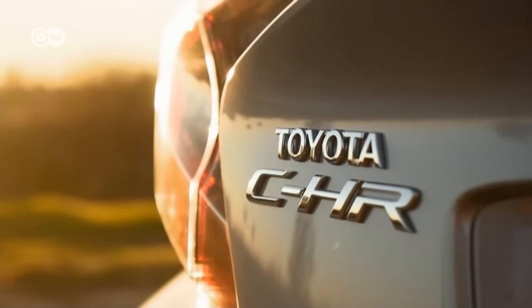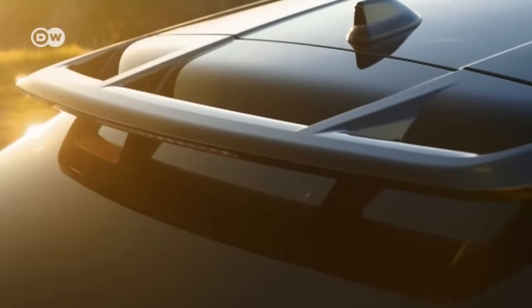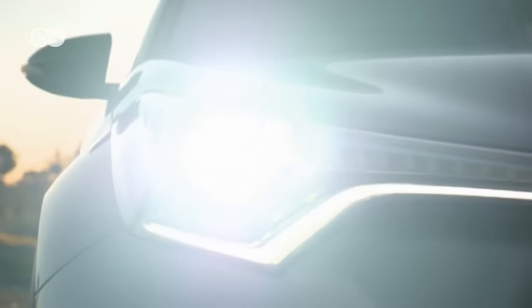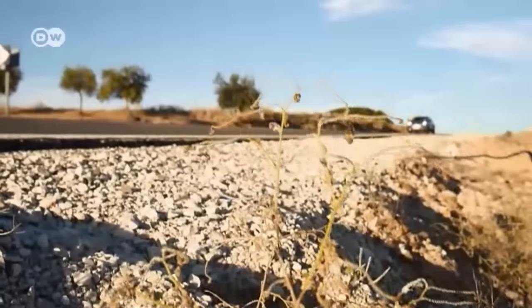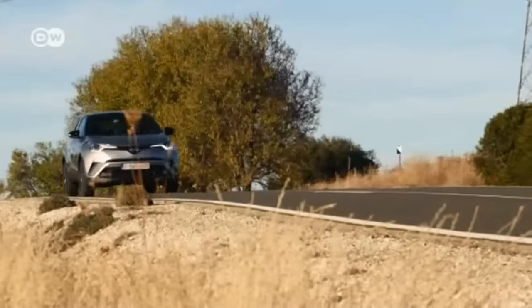Toyota is going where the Japanese automaker has never gone before. It's bringing out a futuristic little crossover, the Coupe High Rider, or CHR. Just like the Prius Hybrid, the small SUV is based on Toyota's new Global Architecture Platform, or TNGA for short.